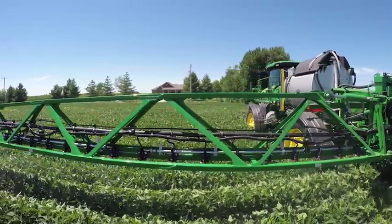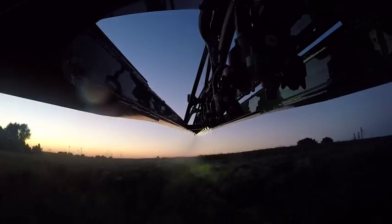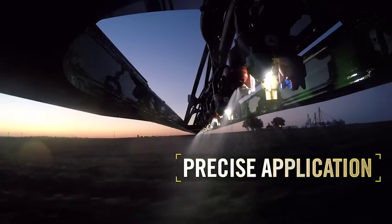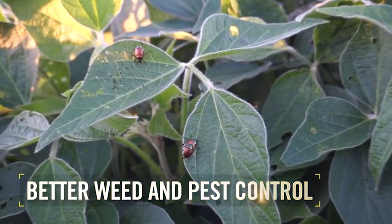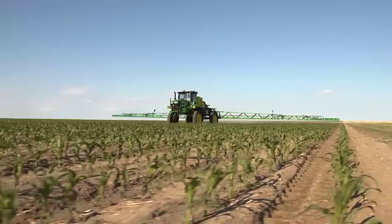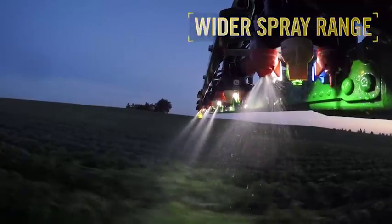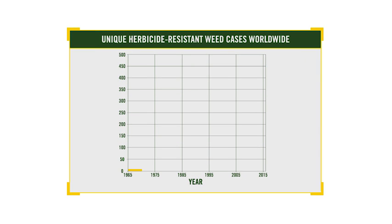It's another of our precision ag efforts to develop solutions that are easier, smarter, and more precise. The technology behind ExactApply delivers the precise application needed for increased spray efficacy that leads to better weed and pest control. That same technology helps maintain a consistent droplet size through a wider spray range than both conventional spray technology and our competitors. One job where precise application and consistent droplet size are vital is in dealing with the persistent problem of herbicide-resistant weeds.